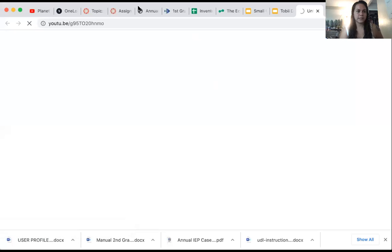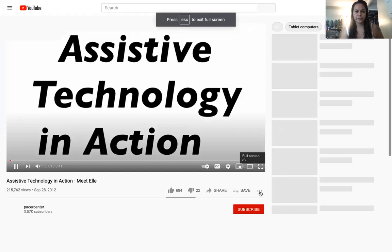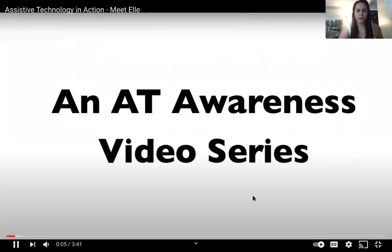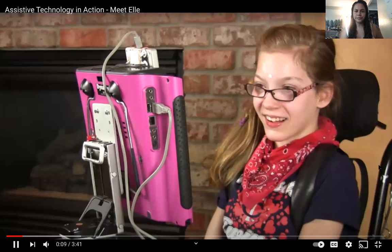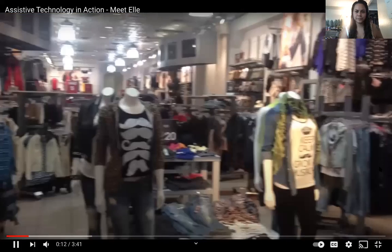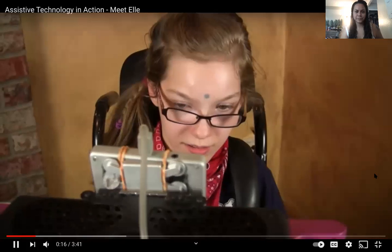Lastly, I'm going to share a quick video so you guys can see someone actually using a Tobii DynaVox. This is Elle. She says: 'Hi, my name is Elle O'Gorman. I am 14 years old. I like to go shopping at the mall. I have two brothers named Cole and Carter.'